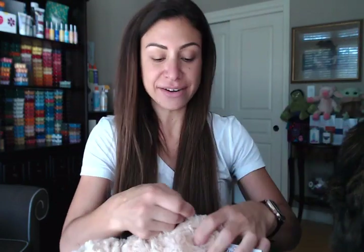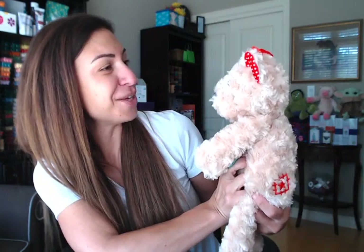The Scentsy pack goes right in there, and then you can zip it up and enjoy the smell for months and months. She's super cute. Oh my gosh, she's so furry — almost silky, just super soft. This will be adorable for any little girl or boy in your life, or big girl. I would love one for myself on my bed!